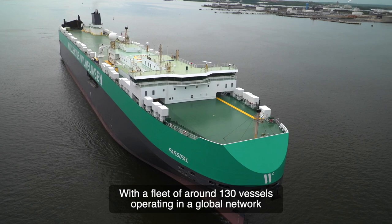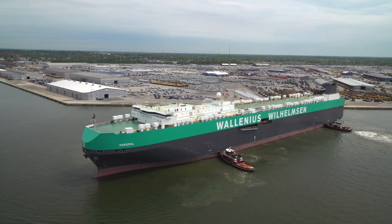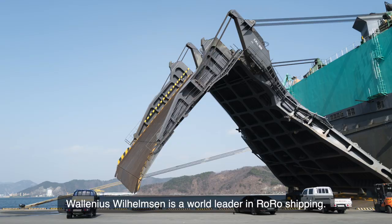With a fleet of around 130 vessels operating in a global network, Wallenius Wilhelmsen is a world leader in roll-on-roll-off shipping.